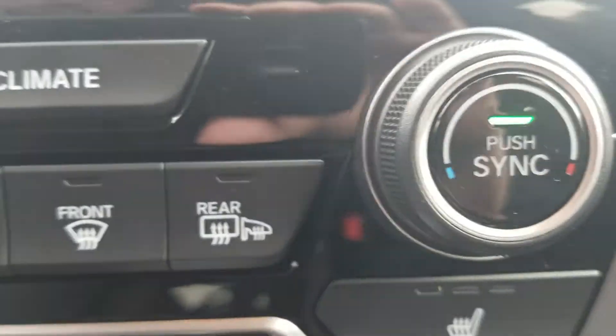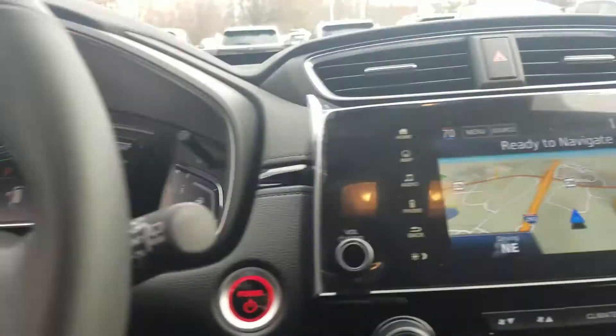Heated side mirrors as well. And you do have a blind spot information system in the side mirrors.